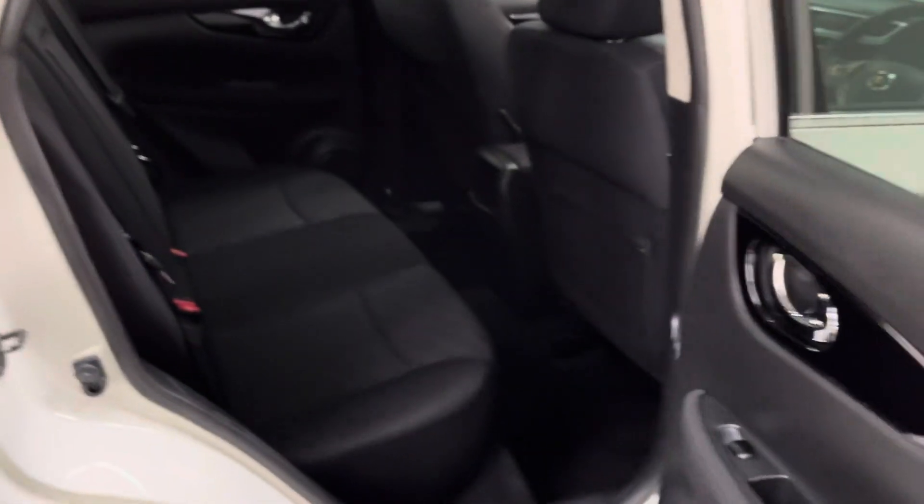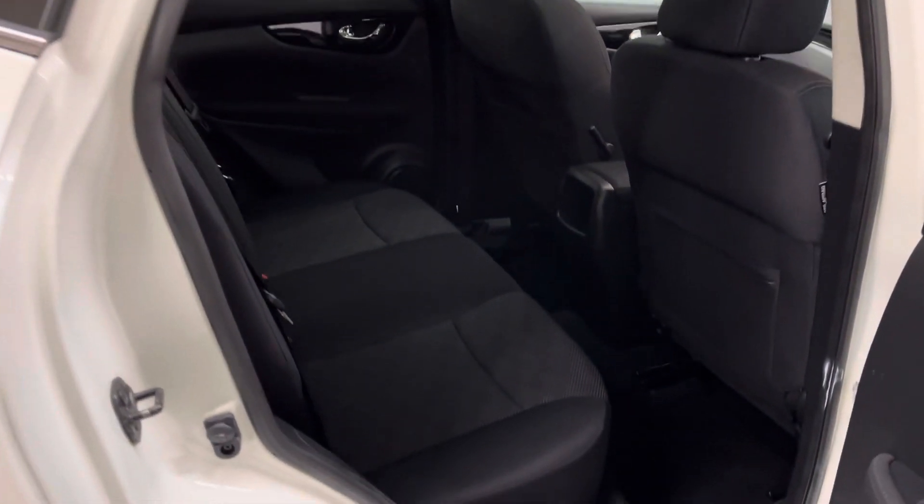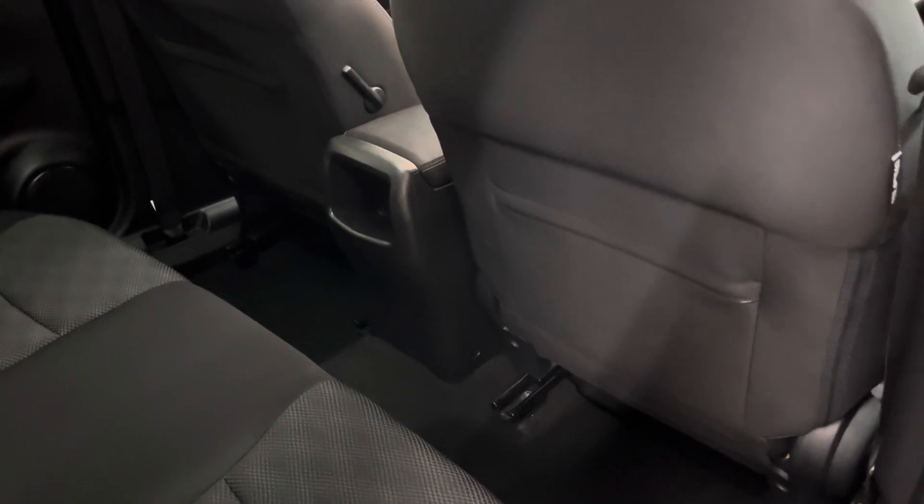Being an SUV, the Qashqai is really practical — so getting children in and out of car seats, for example, you've got lots of headroom and legroom. The rear bench has three individual seatbelts, and rear passengers also have pockets in the back of the front seats as well.